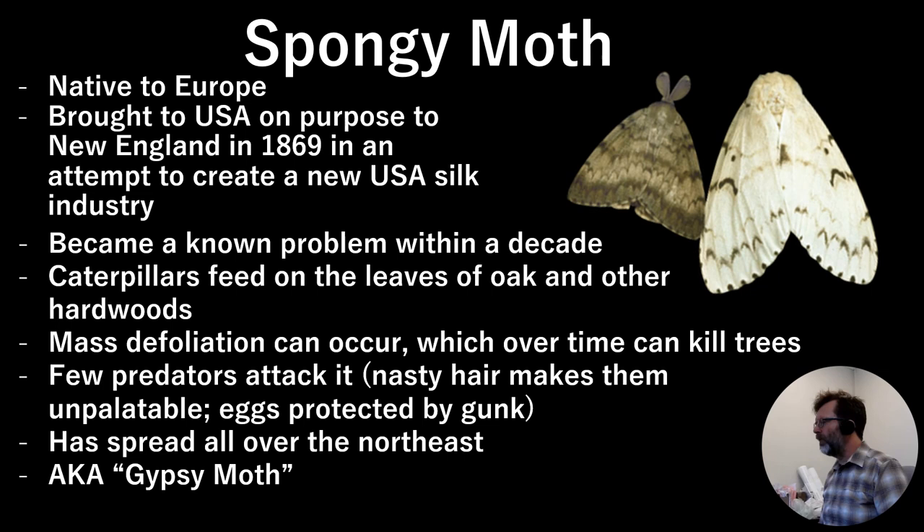Few predators will attack the spongy moth. Most things that would attack it are certain birds and insects adapted to it, but we don't have those creatures here. Our local predators just aren't adapted to look for it, and in the caterpillar stage they're covered with nasty hair that makes them unpalatable to most creatures. When the female lays eggs she puts a gunk over them that protects them from most predators. It used to be called the gypsy moth, but we have changed the name to the spongy moth because the egg coating is a spongy kind of substance.